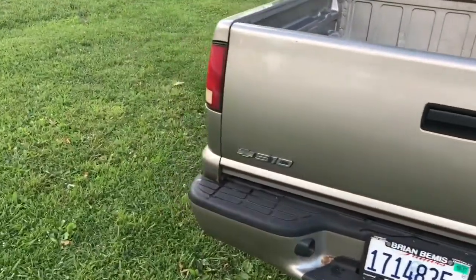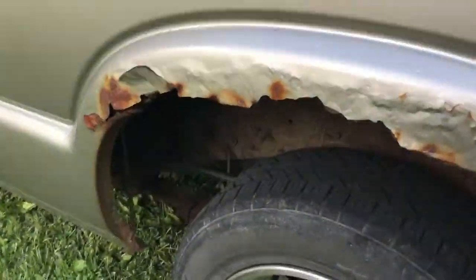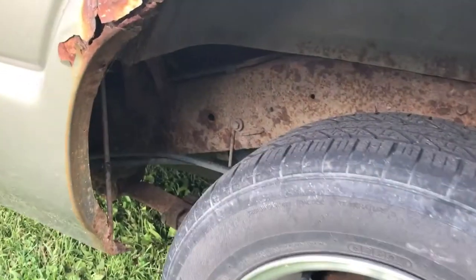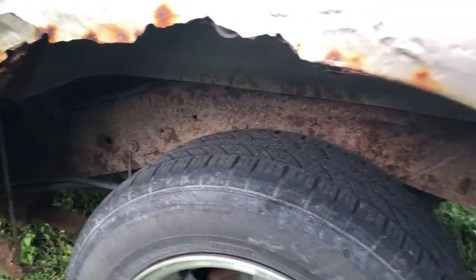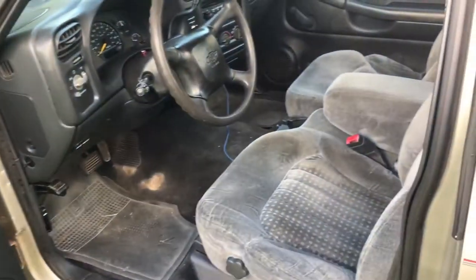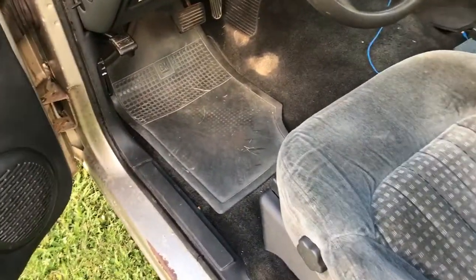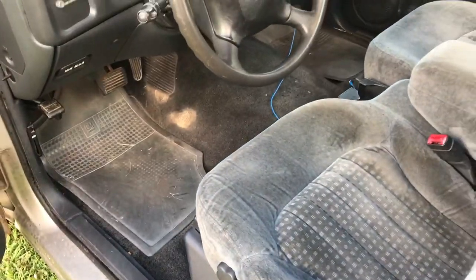It does have some rust — the worst part is on the bed right here and the frame. I'm gonna undercoat it this weekend, I'm sure I'll vlog that. That's the worst part of it. The rest of the interior is nice, still got the original floor mats — this will come right out if I just shampoo it.